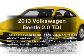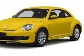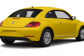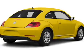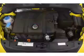Presenting the 2013 Volkswagen Beetle. Travel the roads in style and comfort in this great vehicle with an efficient four-cylinder engine. The powertrain includes front wheel drive, connected to a smooth shifting six-speed automatic transmission.